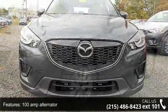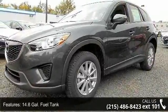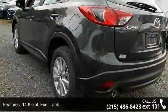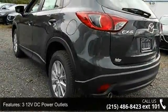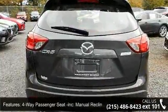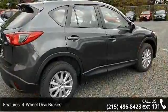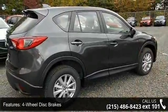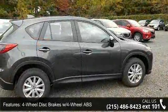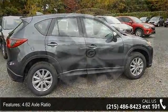Enjoy these notable features: 100 amp alternator, 14.8 gallon fuel tank, 312 volt DC power outlets, 4-way passenger seat included with manual recline and 4-aft movement, 4-wheel disc brakes with 4-wheel ABS, 4.62 axle ratio, 5-person seating capacity, and 60-40 folding bench front-facing fold-forward seatback cloth rear seat.